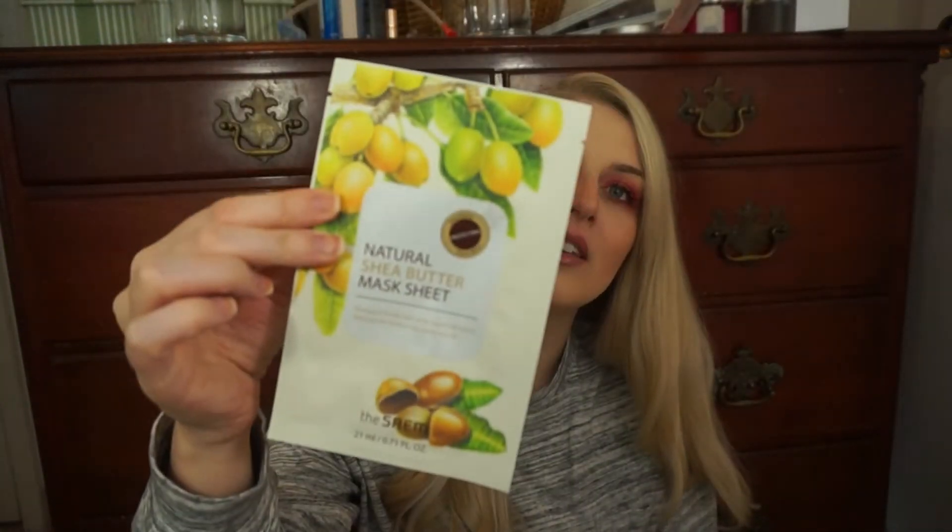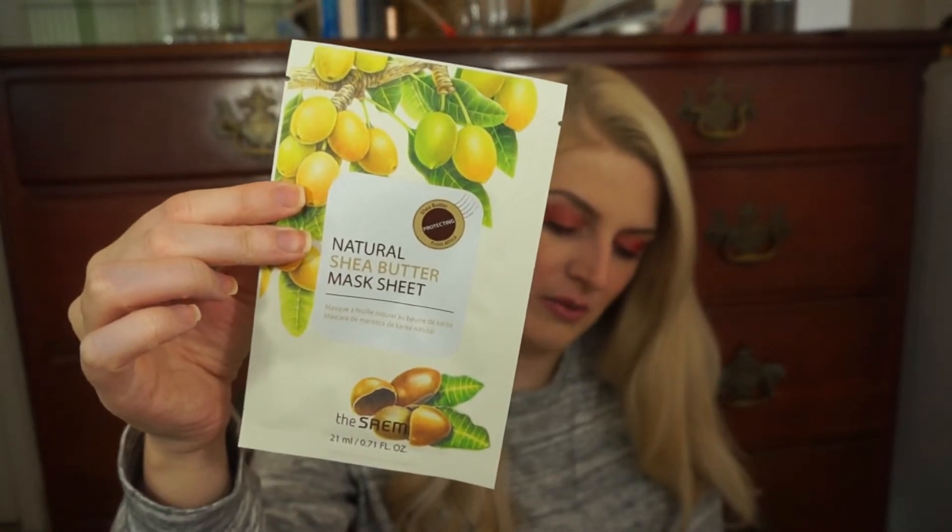The products that are not in my bag are Too Faced masks — they're both sheet masks. We've got a Natural Shea Butter from SAEM, for protecting, and the Shea Butter is from Africa. And then this other one is a Natural Avocado sheet mask for deep moisturizing, and the avocado is from Mexico.